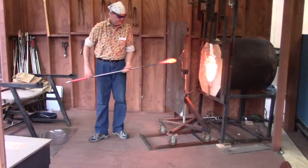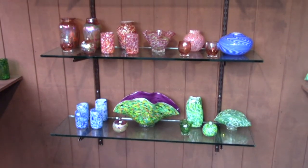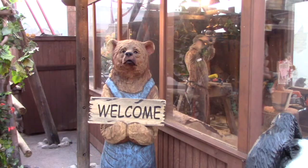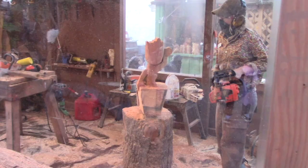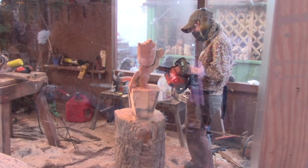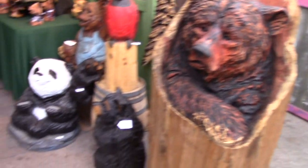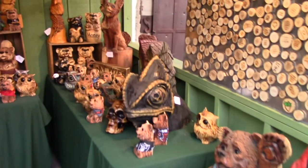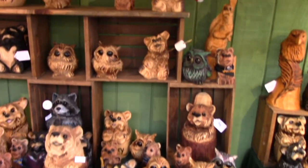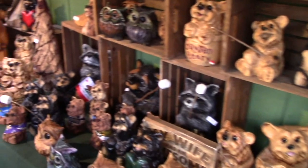There's a gentleman here doing glass blowing and another person doing chainsaw art - made out of big old logs. Some of the items that have been made here include an awesome bear in a log for $800. There's a cute little bear for $75. All sorts of nice stuff - bears and owls, cats, puppy dogs.